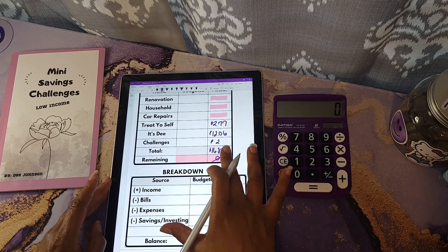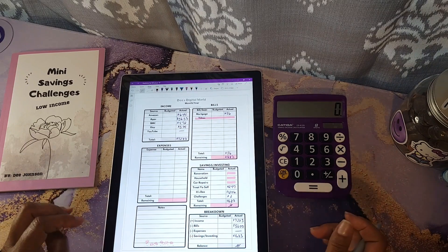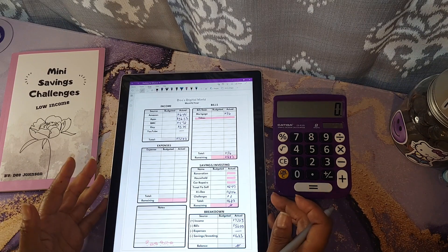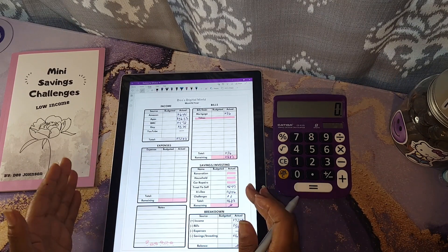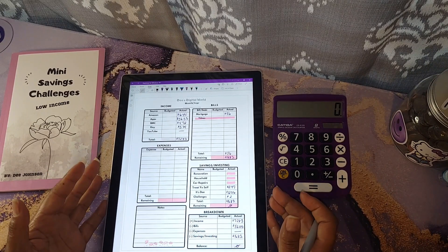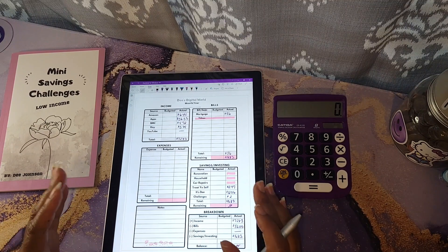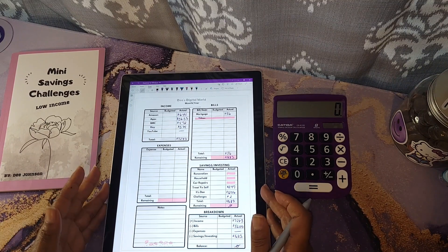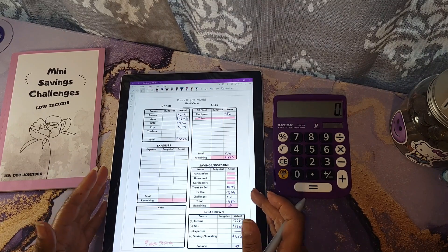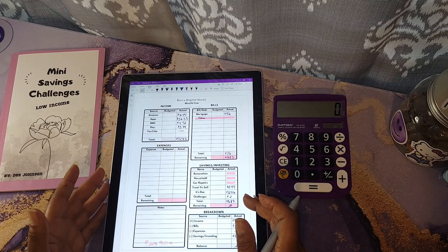Thank y'all so much for helping me reach my 4,000 watch hours in August. Watch hours do get removed once they pass 365 days, but I have some gracious people still running my playlist until I get fully monetized. Thank you so much for your encouraging words — I've been quite transparent about not making as much money as I'm used to, and things are just tight right now. I'm just doing what I need to do to get my bills paid.